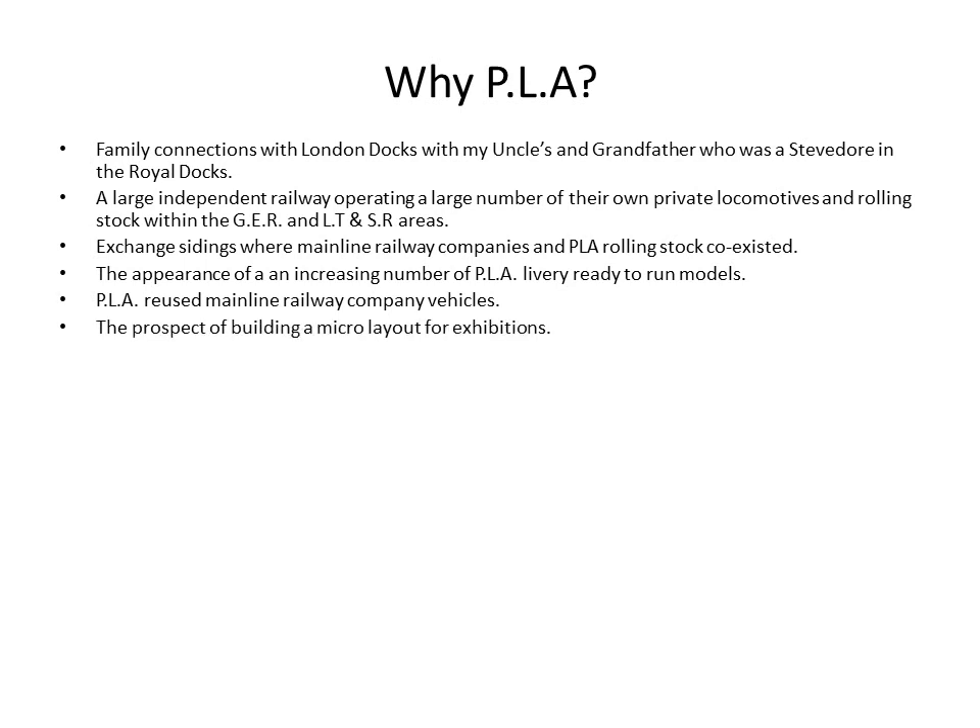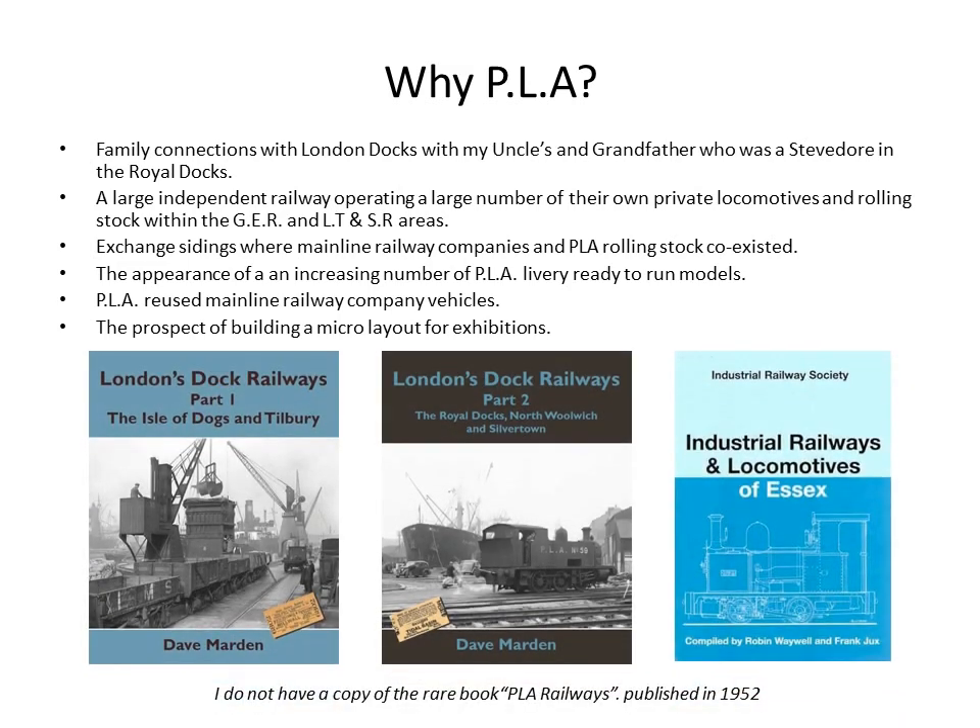Being a Docklands Railway, it's actually a good source for a micro layout for exhibitions. These are my three main sources I used for information, together with the railway modelling web, which I'll refer to later on. There is a fourth book called PLA Railways, published in 1952, but it is not easy to get hold of.